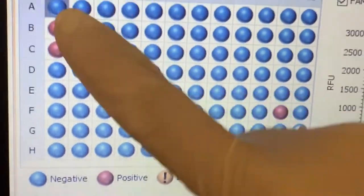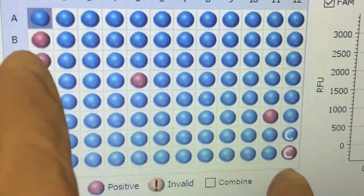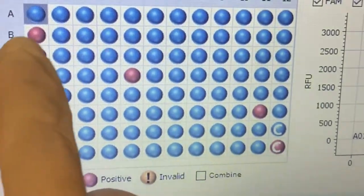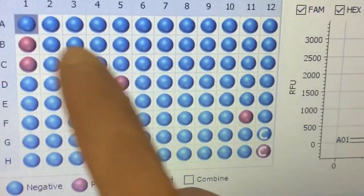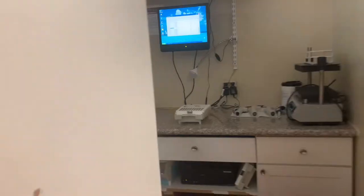These are the results. These reds are positive. But these are our red controls, so it's supposed to be red. But this one is the sample. So we have two positives — like that.